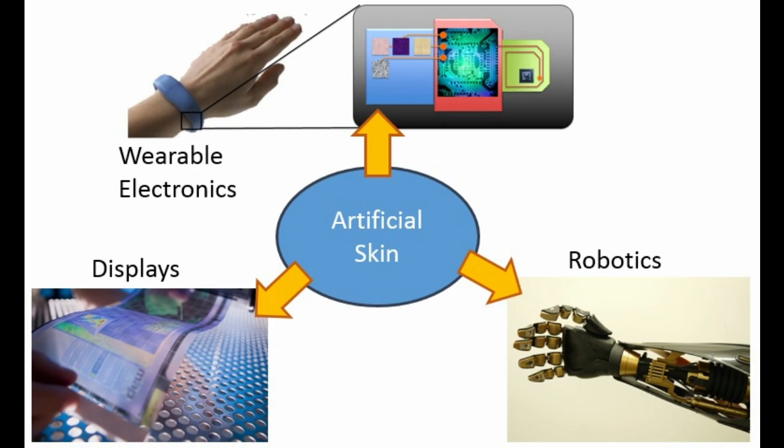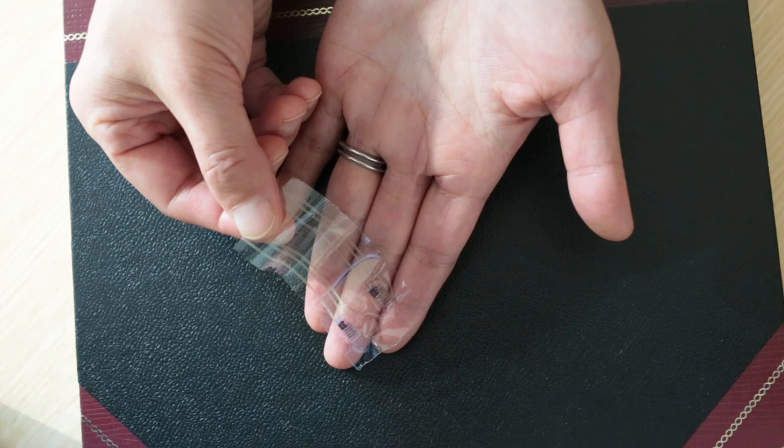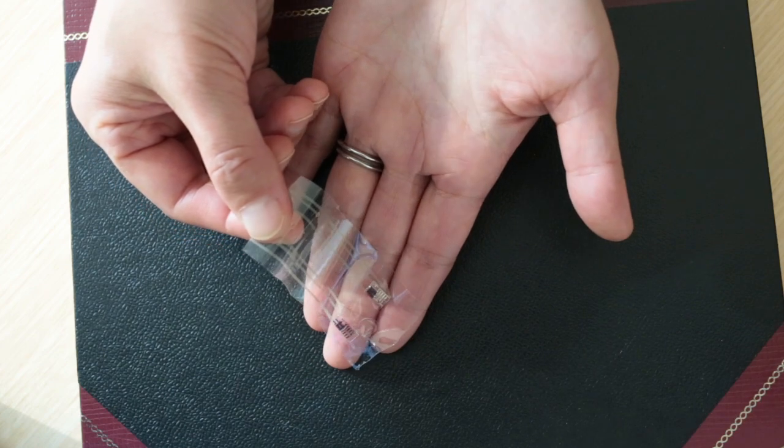Here we made a piece of artificial skin that can sense touch and generate electrical signals that can communicate with the brain. It's made of all plastic materials, and will also find applications in displays and implantable medical devices.